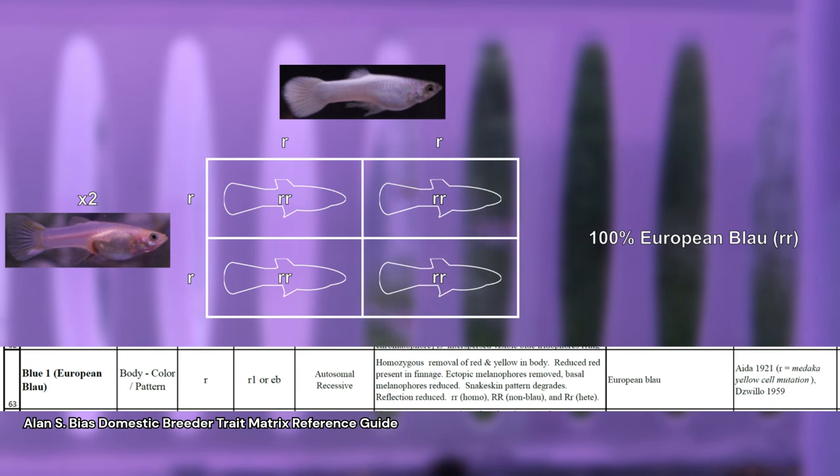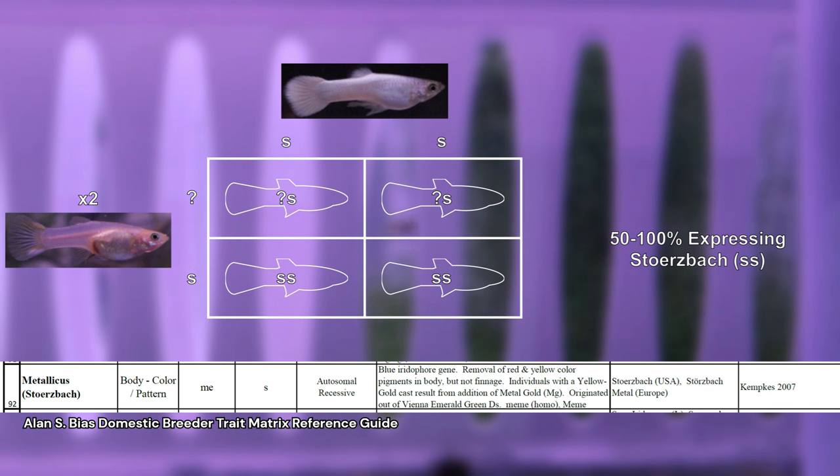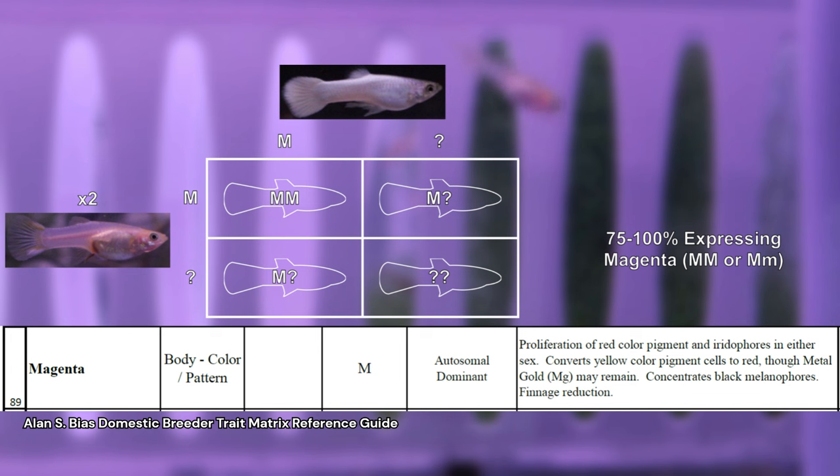Let's quickly predict the likely outcomes of Cross 13 regarding the genes necessary for the snow white phenotype. All fry should express European Blau, a recessive trait likely responsible for eliminating red pigment. Storsbach is a recessive trait associated with reduced red pigment and metallic sheen. As with Cross 11, I'm unsure if the females are heterozygous for Storsbach, and I predict that 50% to 100% of the fry will express Storsbach. I'm treating magenta as a dominant trait that spreads a reddish magenta color throughout the fish, which is then subsequently masked or removed by the previous two traits, and it also adds a metallic sheen. Like Cross 11, I'm unsure if the parents are homozygous for magenta, and I predict that 75 to 100% of the offspring will express magenta.